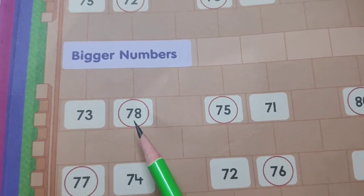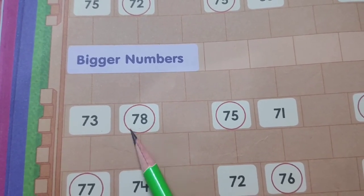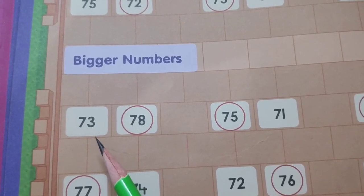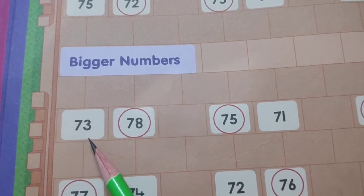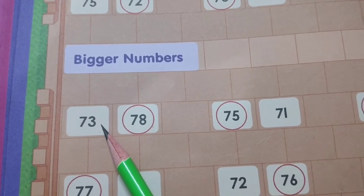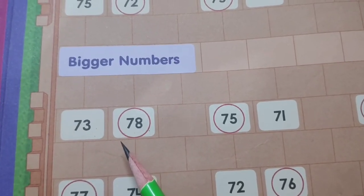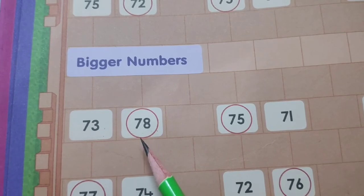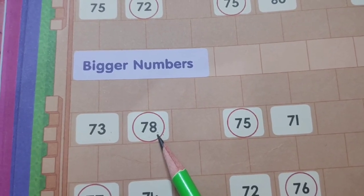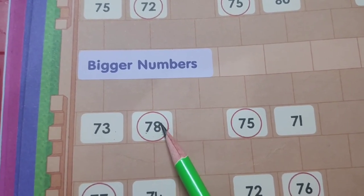Let's take one example. You can see here two numbers are given: 73 and 78. We will do counting — 71, 72, 73. You can see 73 is written over here. After that, 74, 75, 76, 77, and then 78. When we do counting, 78 comes later on. So we will circle 78 — this will be the bigger number.